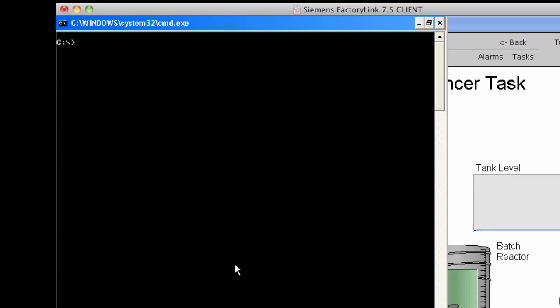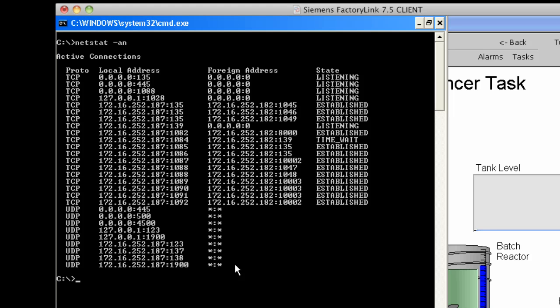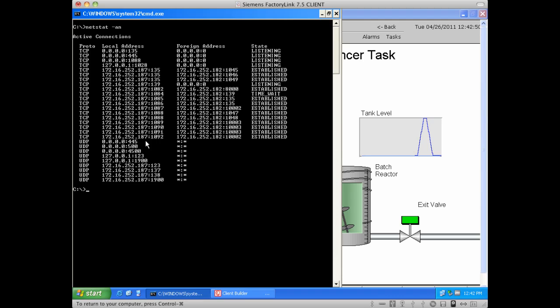What's very important at this point is to take a look at the actual services that are running on this particular node and to see what ports are being used to communicate with the server. If you remember, the server is at address .182. We can see our OPC communication occurring in the 10,000 range. We also see port 135, which is used as the endpoint mapper for OPC to establish the initial communication and then obtain information on the subsequent ports 10,000 to 10,100 that will be used for further communication. We also can see some NetBIOS communication going on here on port 139, and there should also be some SMB communication that will take place on port 445.